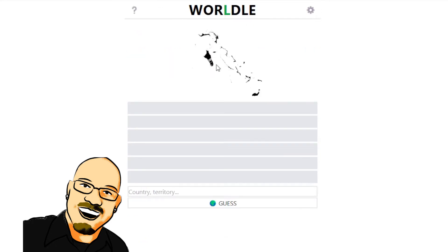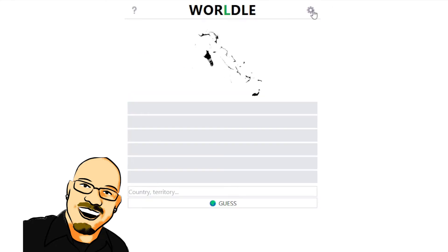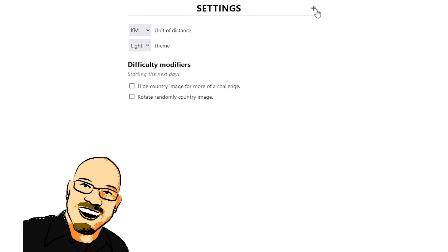And then we have this picture here, which isn't quite clear exactly what this is for, but if you come over here it says you can hide the country image for more of a challenge. It doesn't seem to be doing that — maybe it'll do that in tomorrow's puzzle. Starting the next day, these will kick into play. And then you can rotate the image so that you can't necessarily recognize it right away.